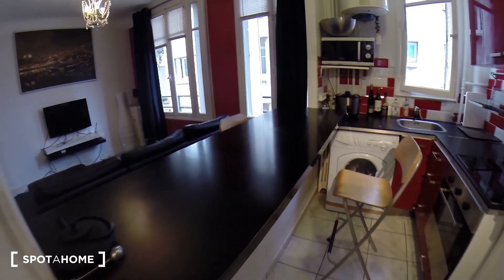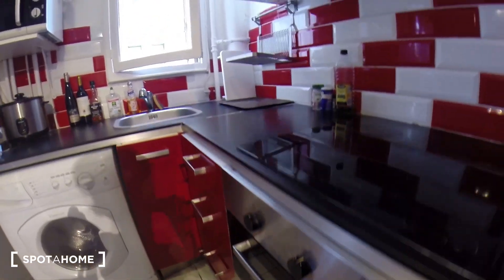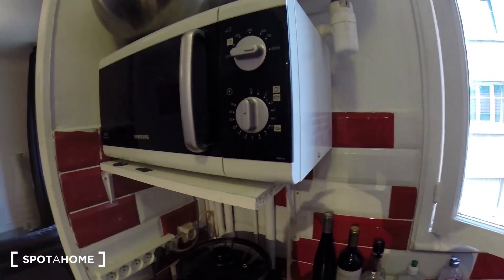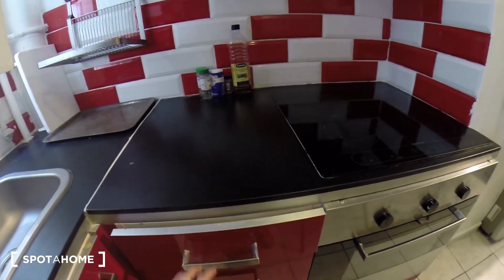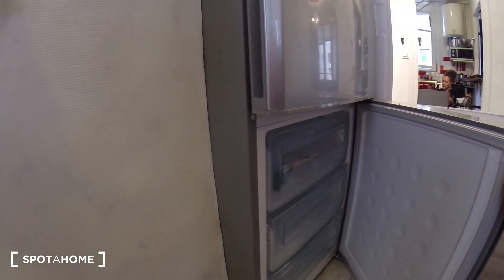So this is the kitchen. You have a table bar here. I think a washing machine over here and an oven over there. It's all equipped with bowls and glasses and plates and everything. Right now the apartment is inhabited, so there's a lot of stuff. But you have a microwave too, which is here. And a very big fridge — it's pretty nice. And a freezer compartment here with three drawers, so there's plenty of space.